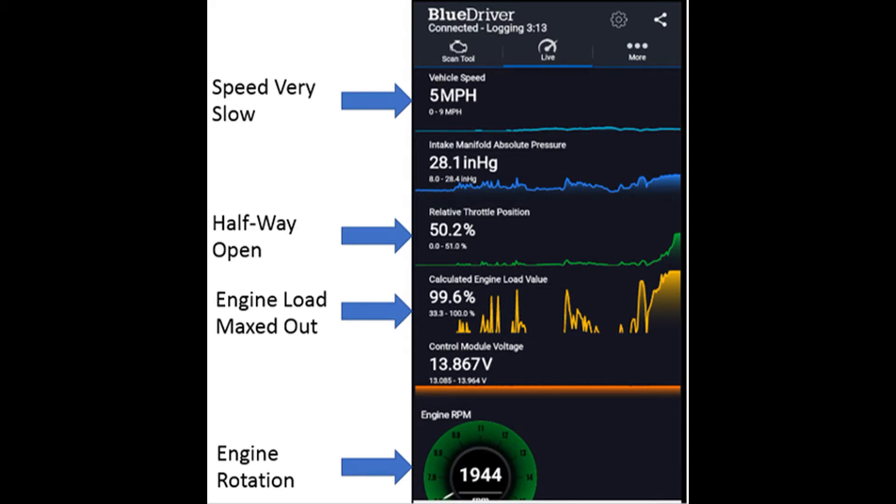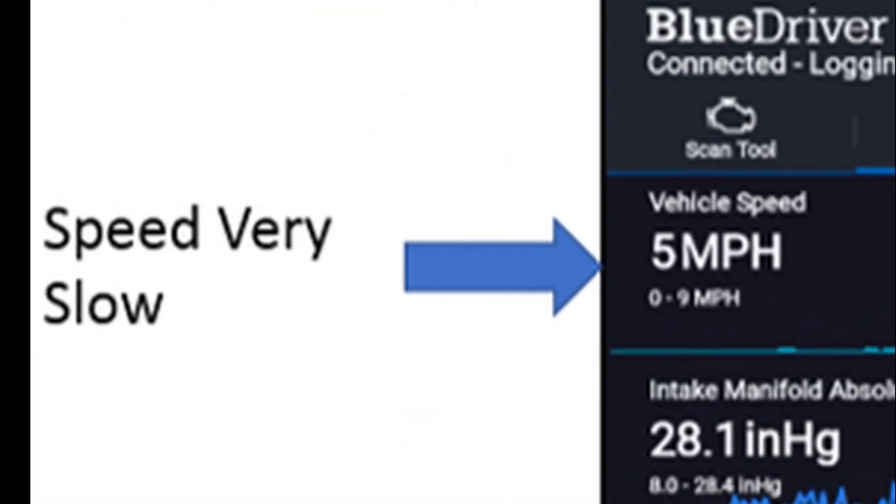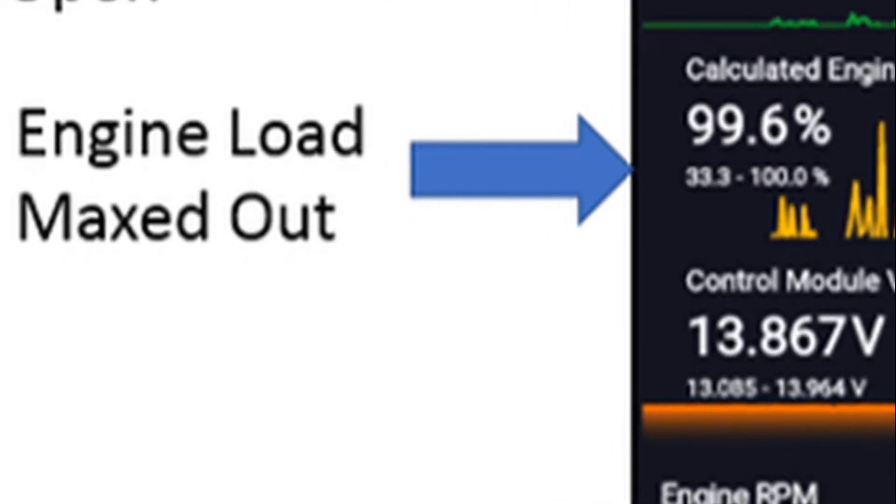The information collected from the BlueDriver shows us that the vehicle is going five miles per hour going up this hill. This is quite slow when you press the gas pedal to the limit and only get five miles per hour. Looking at the engine load, it is basically 99.6 percent, meaning the engine is maxed out and has reached its full performance.